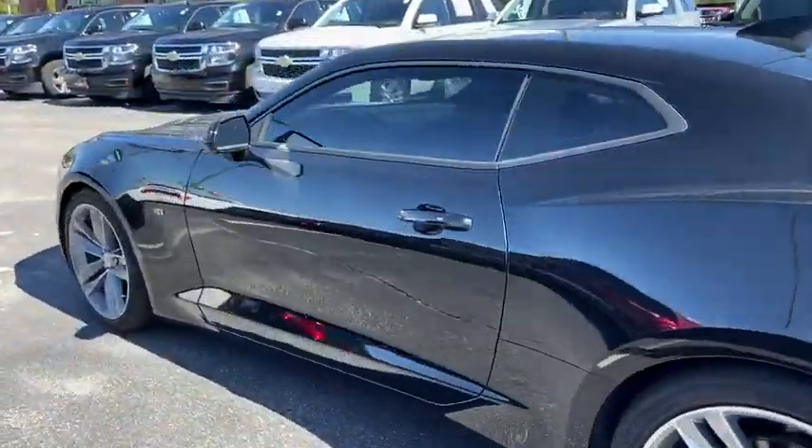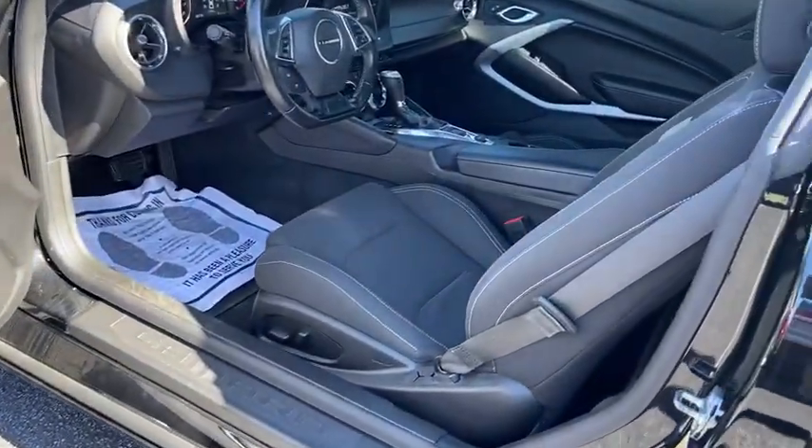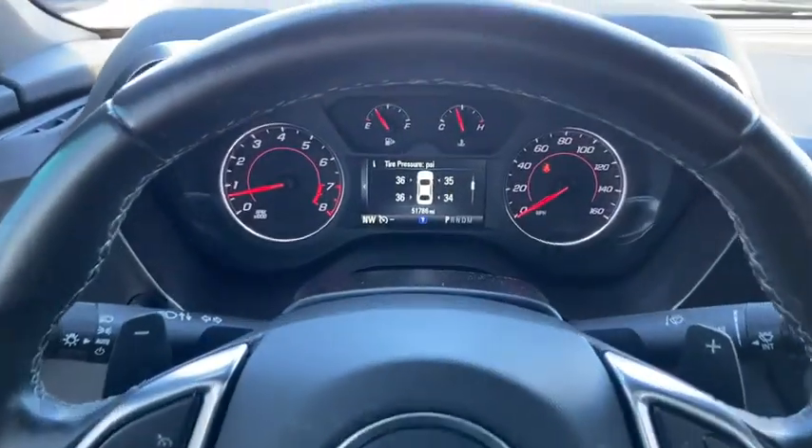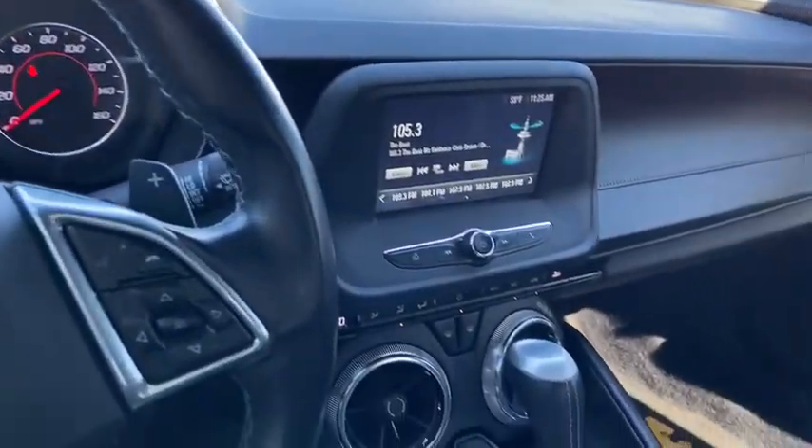This vehicle has less than 55,000 miles. Here are some of this vehicle's great options: power passenger seat, traction control, dual airbags, one owner, alloy wheels.